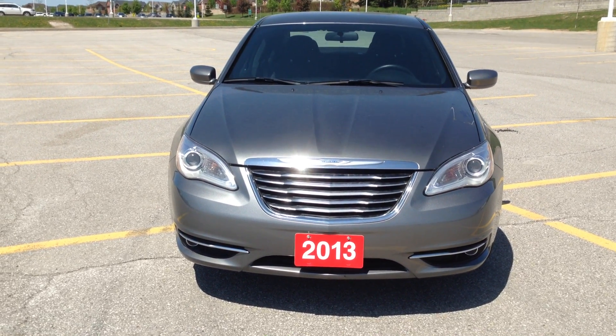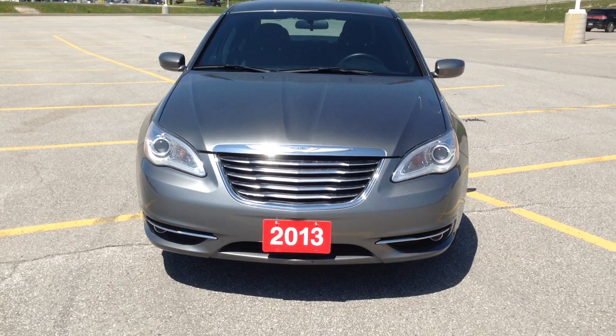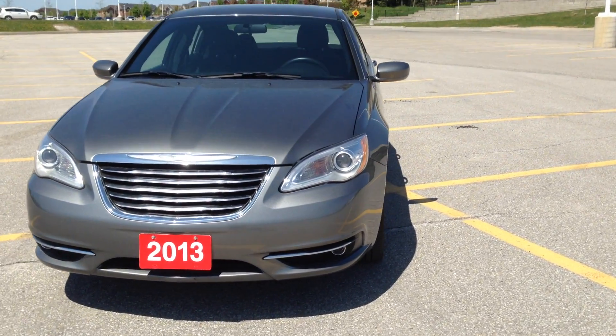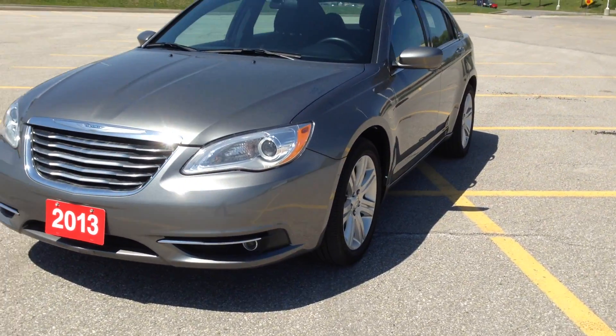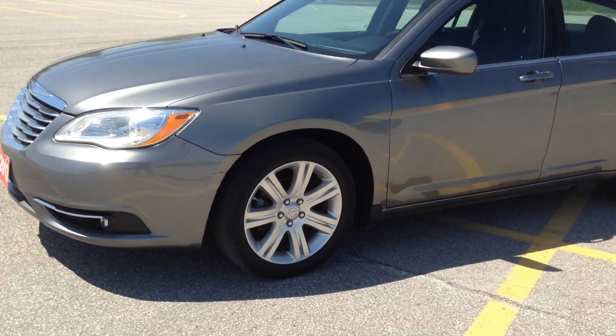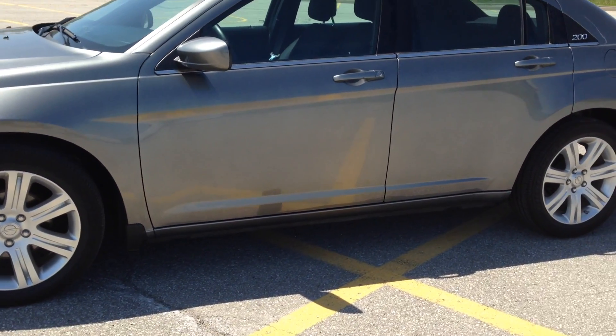Today for your consideration we have a 2013 Chrysler 200 in tungsten grey. As you can see it has HID lights and fog lights in the front. Heated mirrors both driver's side and passenger's side. Heated 17 inch alloy rims on Goodyear radials.